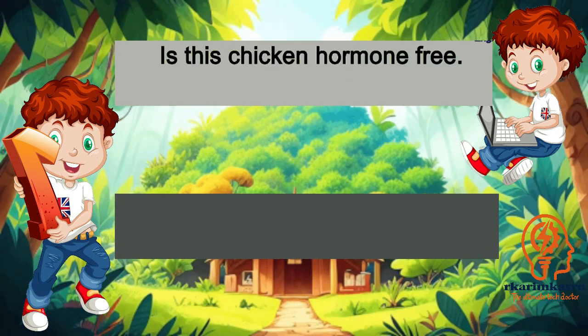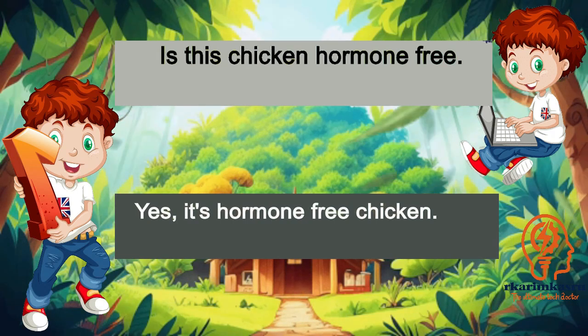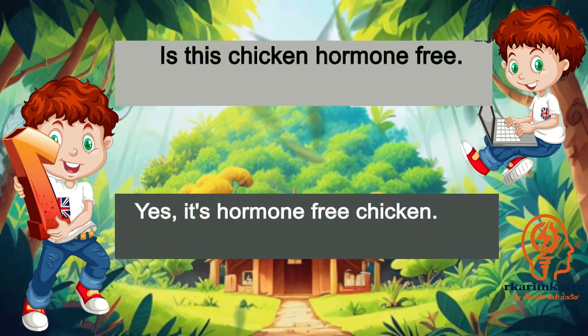Is this chicken hormone-free? Yes, it's hormone-free chicken.